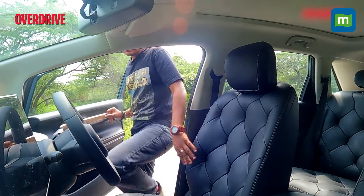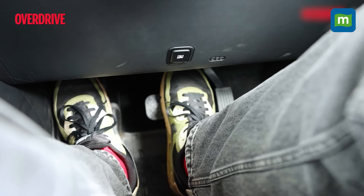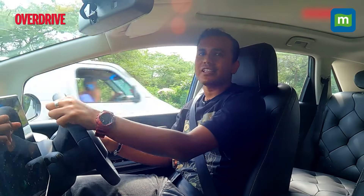One thing you immediately notice inside is that there's no push button to start anywhere. All you have to do is fasten your seatbelt — that disengages the electronic handbrake — then tap the brake, select drive, tap the accelerator, and you're off.